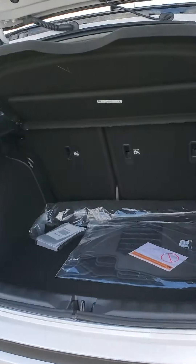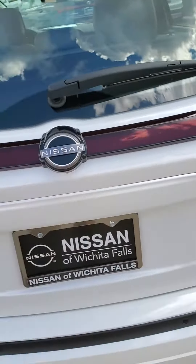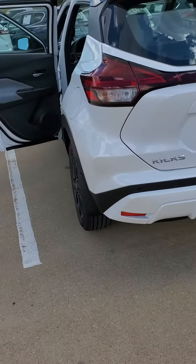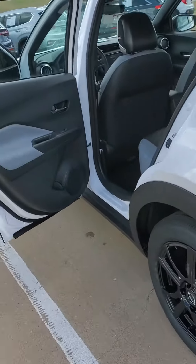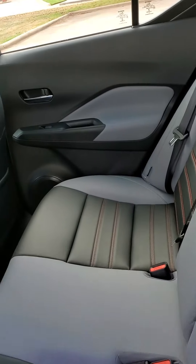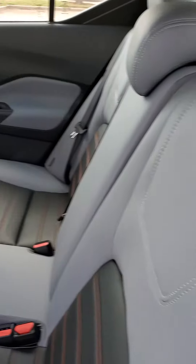The back here has got plenty of space for your groceries and it also comes with a tonneau cover. The interior is a gorgeous two-tone leather with red sport stitching.